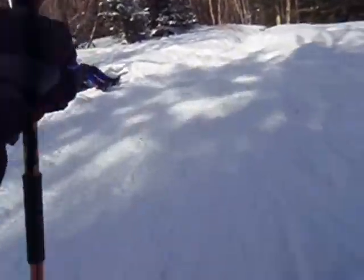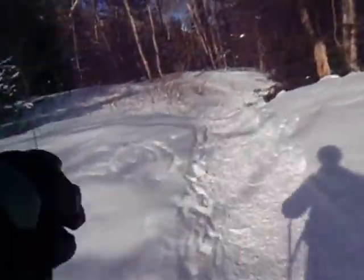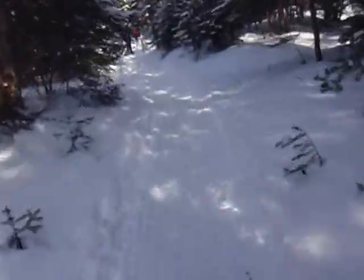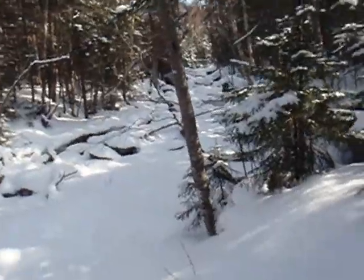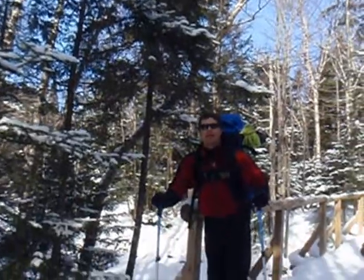How you doing? Don't stand on the ski trail proper — heads up. Going climbing? Yeah — the ski trail was back that way.